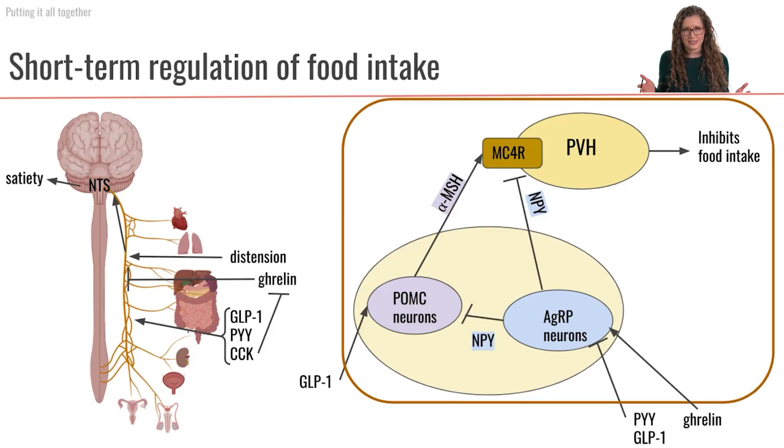Let's put this all together. There are many different factors that are going to help us with the short-term regulation of food intake — meal-to-meal food intake. First, let's say you haven't eaten for a while; you are in a fasting state and you're pretty hungry. In this situation, you're going to be secreting the hormone ghrelin from your stomach.